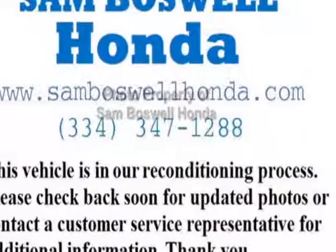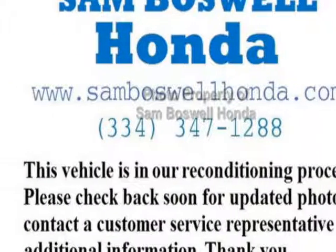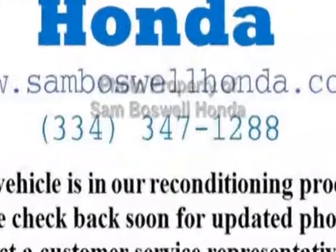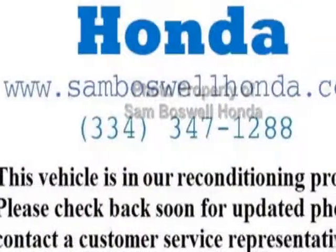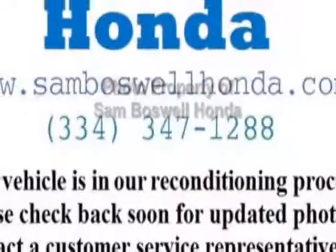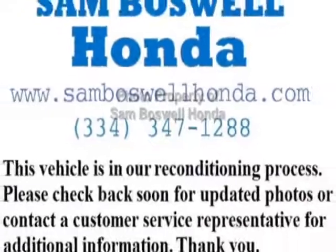Check out this certified pre-owned 2014 Honda Pilot. Carfax has certified this Pilot as having one owner. This Pilot has just under 23,500 miles. For your protection, this vehicle has an extended warranty.